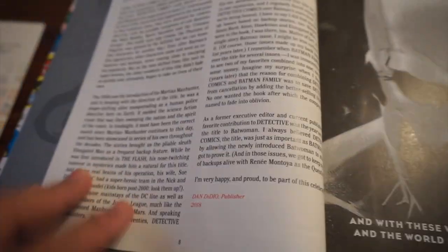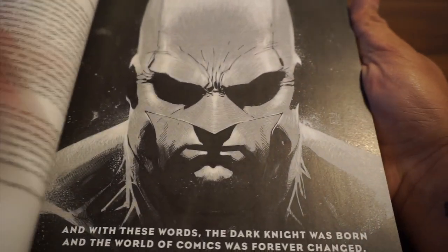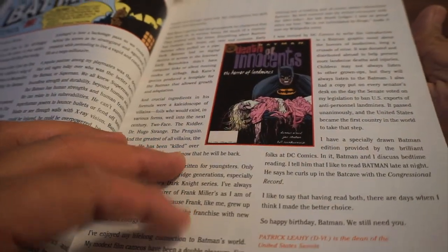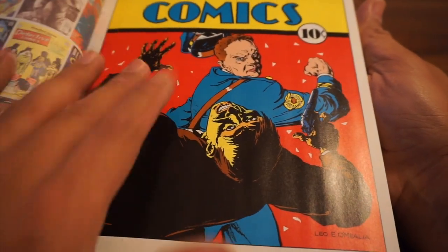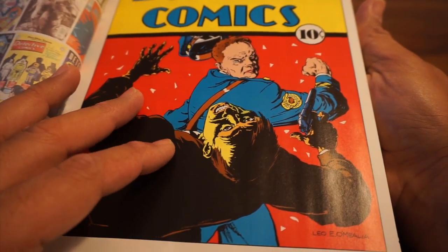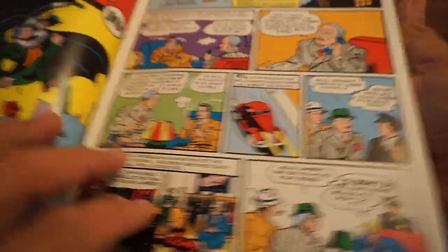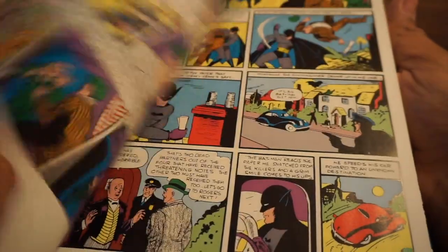The introduction is by Dan DiDio, and you've got some Jim Lee art here. Paul Levitz edited and compiled this, so he may have handpicked what's inside. Now look at this — this is Detective Comics number 20, so this is before Batman appeared. We have the Crimson Avenger here — a different character. Whatever happened to the Crimson Avenger — it could have been Batman, but he never caught on. So, just flipping through — here we've got the classic story. You've probably read this so many times, you know the story.